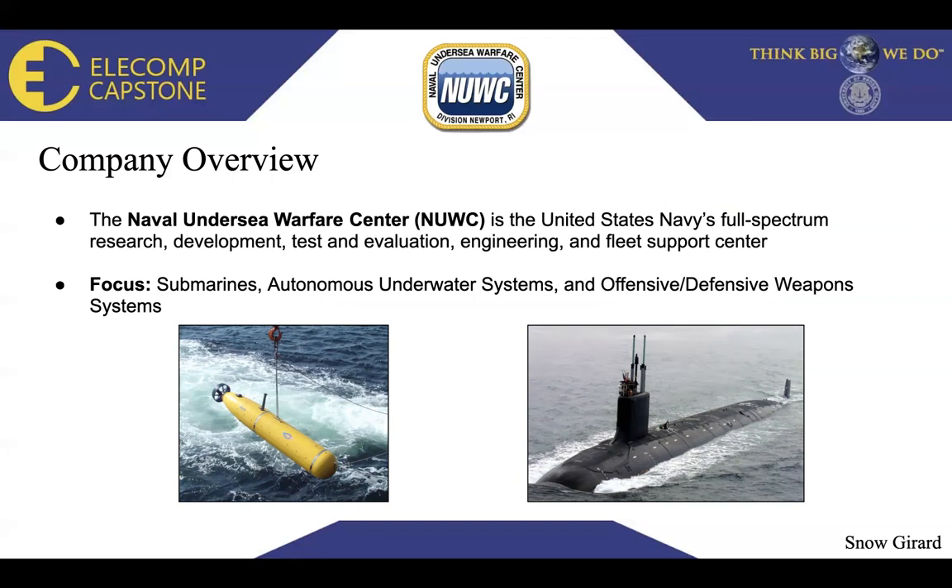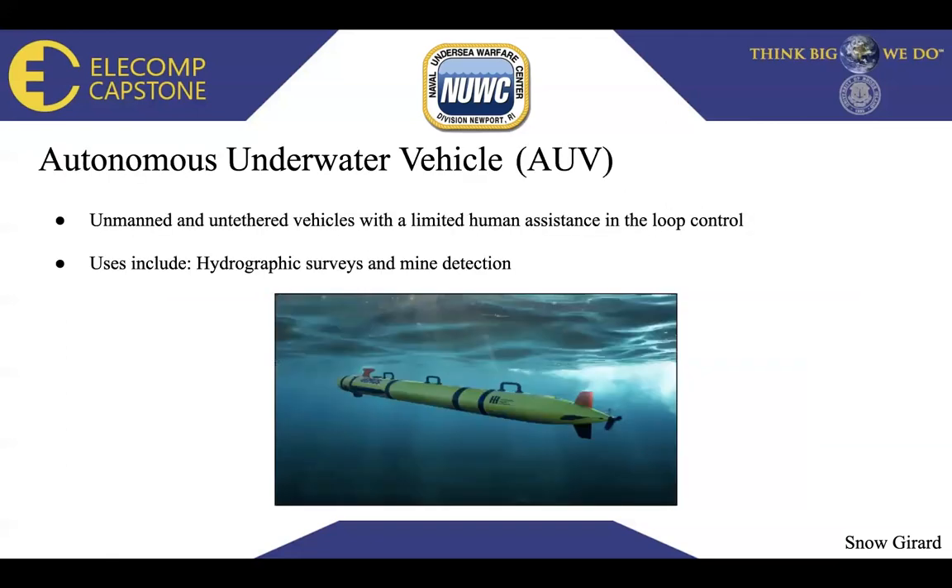Below are two pictures: a submarine on the right and a UUV or AUV on the left. An autonomous underwater vehicle, or AUV, is an unmanned and untethered vehicle with limited human assistance in the loop control. Their uses include hydrographic surveys and mine detection. Below is an additional image of an AUV.